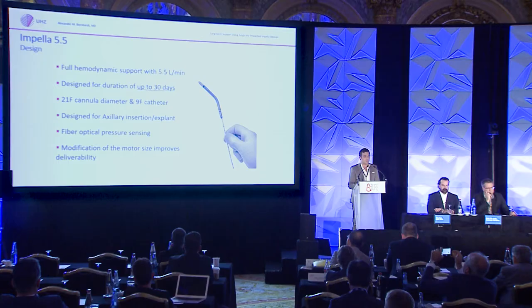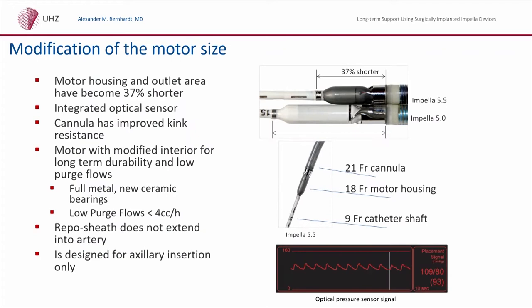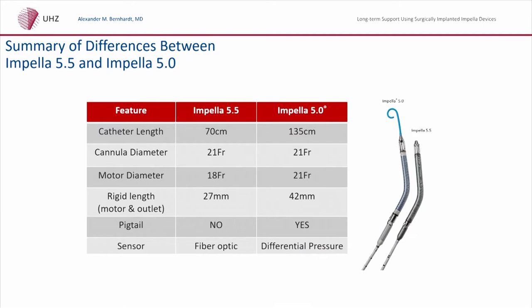The Impella 5.5 device was developed to provide flow up to 5.5 liters per minute, and depending on afterload, sometimes even higher at 5.8 liters per minute. It has a CE mark approval for up to 30 days. The motor is a little shorter and the cannula is a little stiffer. It has an optical sensor so we can measure central aortic pressure and the afterload of the heart. On the right side you can see there is no pigtail on the Impella 5.5 — it is a little shorter and stiffer, and therefore easier to implant.